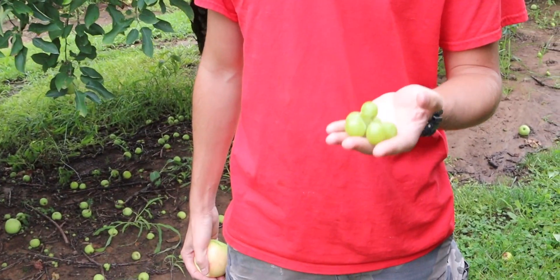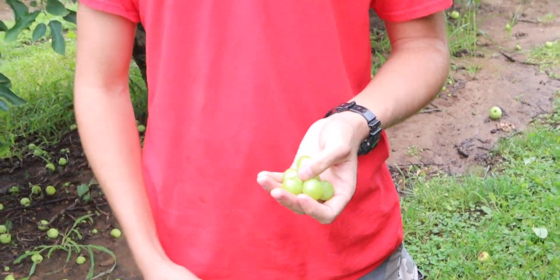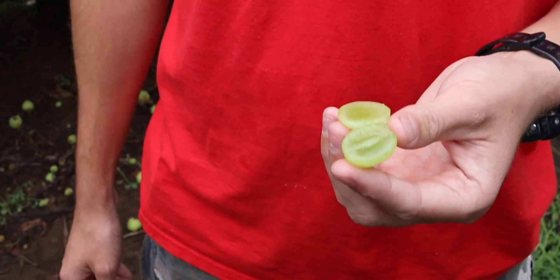Some other examples of climacteric fruits would be tomatoes or bananas — they also ripen after they're picked. Some examples of non-climacteric fruits would be grapes. These grapes do not ripen after they're picked, so grapes have to be picked when they're ripe. Another example would be pumpkins — if you pick them when they're green, they will not turn orange. They'll stay green forever, so you have to wait till your pumpkin is ripe before you pick them.